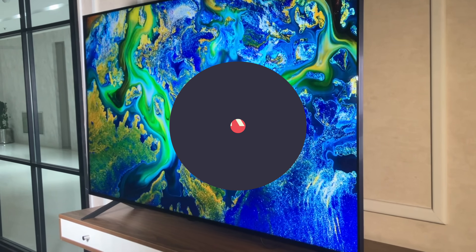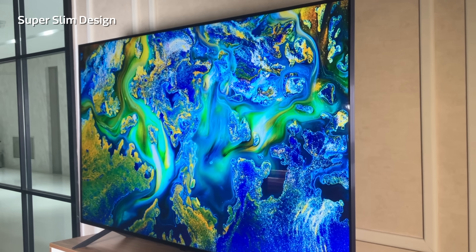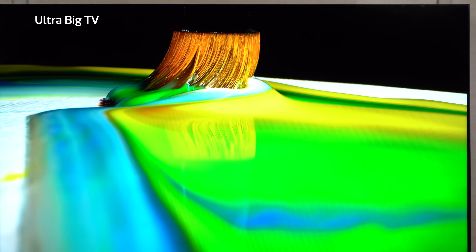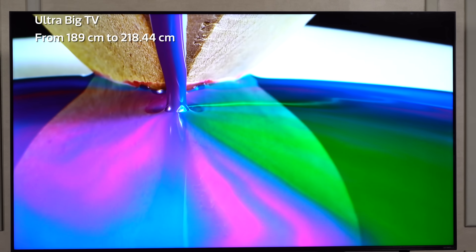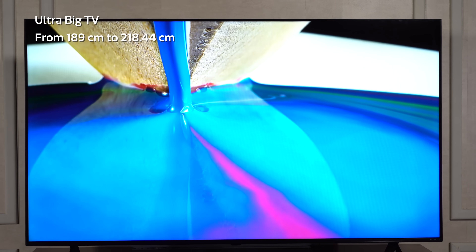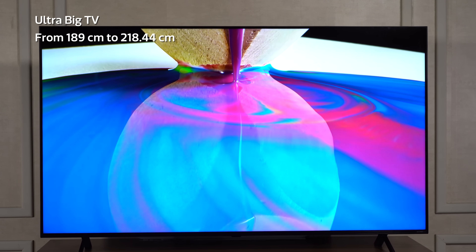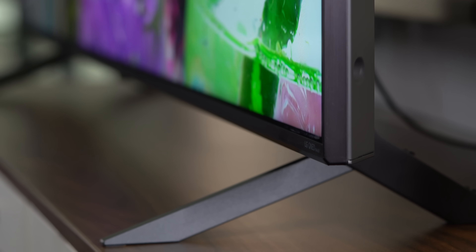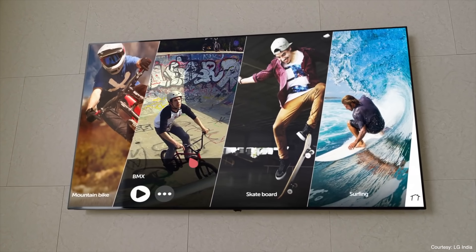Complementing the picture quality is the super slim design that enables a truly immersive experience on the QNET TVs. You can get them in ultra-large sizes like 189 centimeters and up to 218.44 centimeters. This ensures that every scene, every detail, and every character is larger than life. The super slim design further ensures that your screen blends perfectly in your space if you choose to wall mount them.